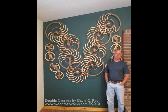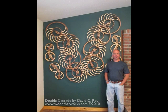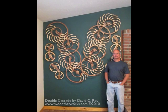This is my sculpture called Double Cascade. I named it that because it reminds me somewhat of a waterfall with the continually changing motion and soft sounds. It's made up of four of my whitewater sculptures.